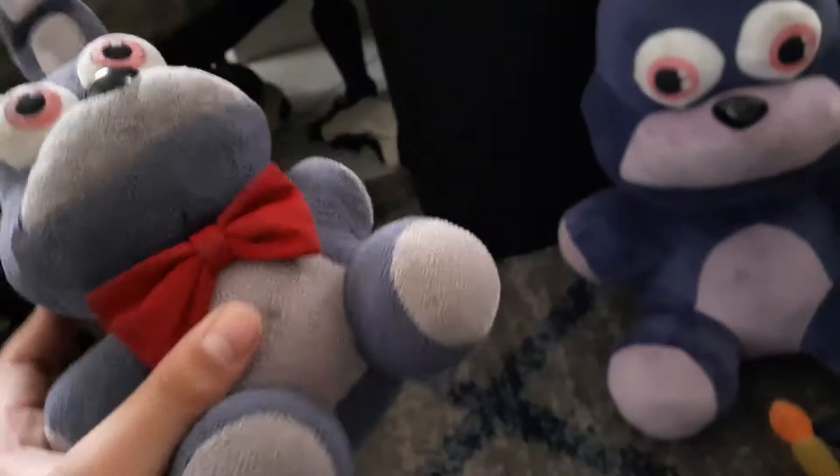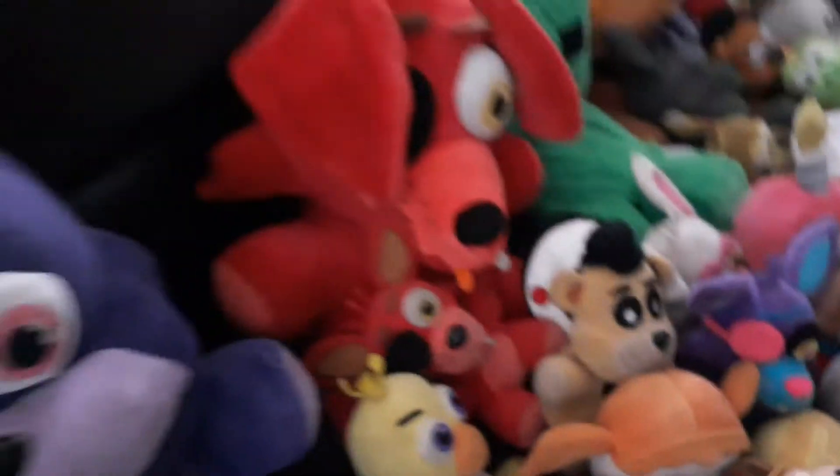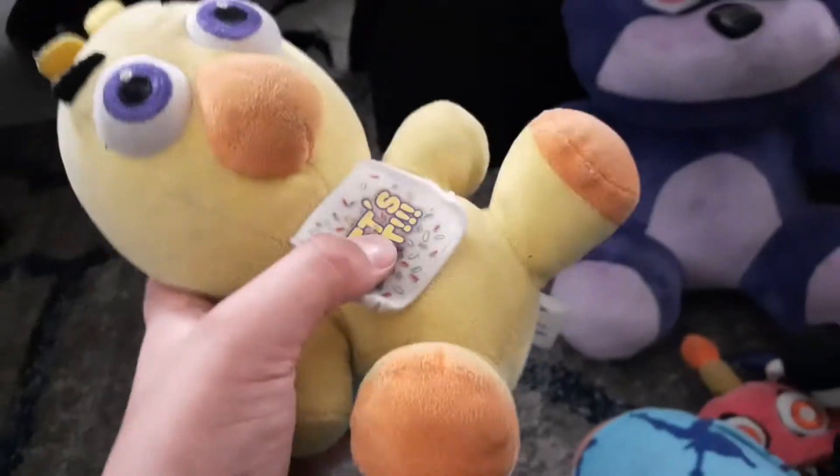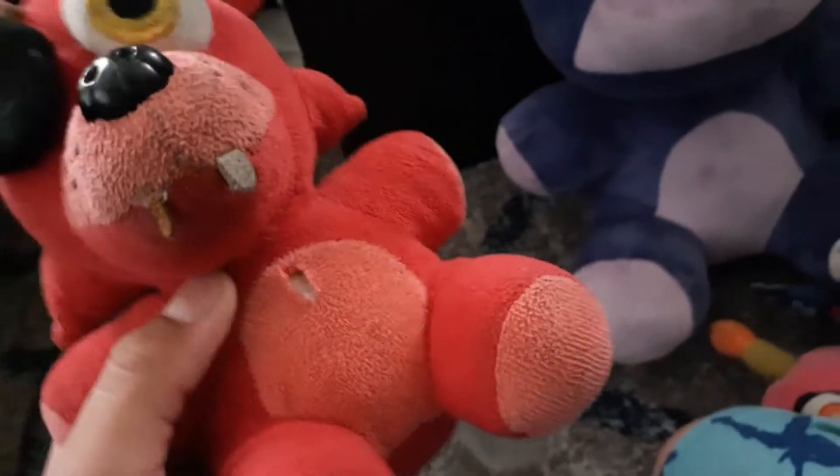Once I'm done with this I'm gonna have a question at the end, but first let's review. First up we have Freddy — my first ever plushie. My grandma tried to sell him but yeah, he's the OG. Next we have Bonnie, my second plushie that I received. By the way, these are from FNAF, Minecraft, and Mario.